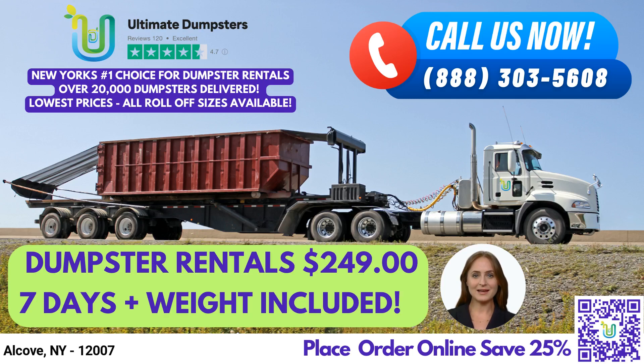Welcome! Are you in need of a same-day roll-off dumpster rental service in Alcove, New York? Look no further than Ultimate Dumpsters.